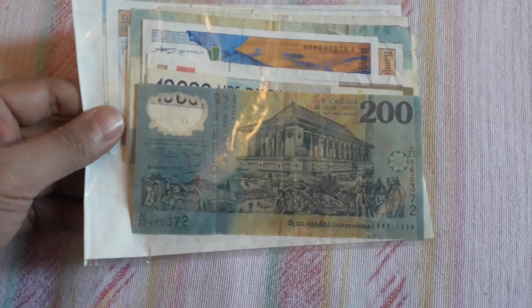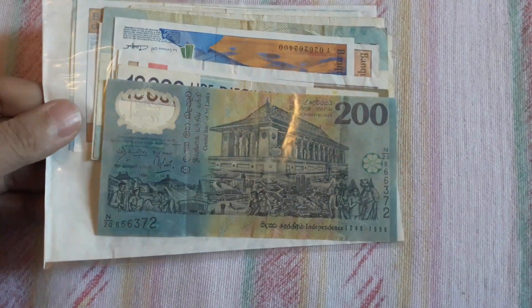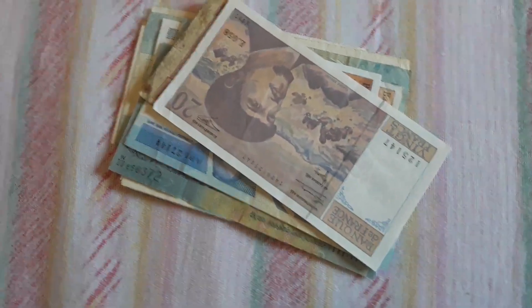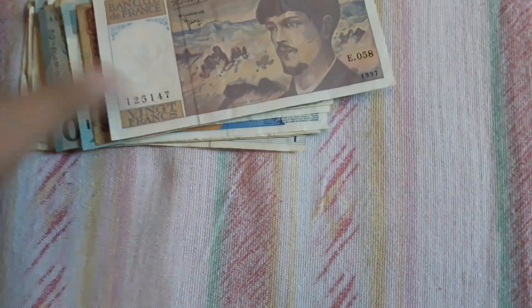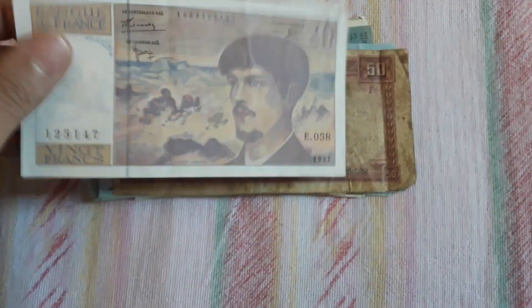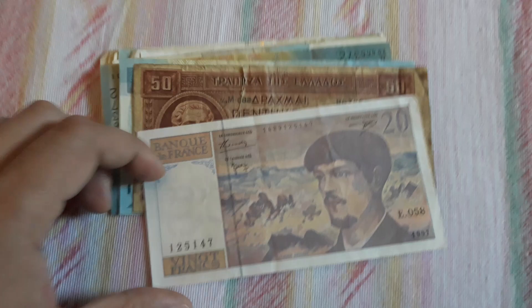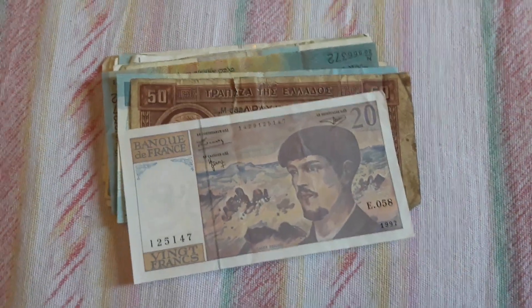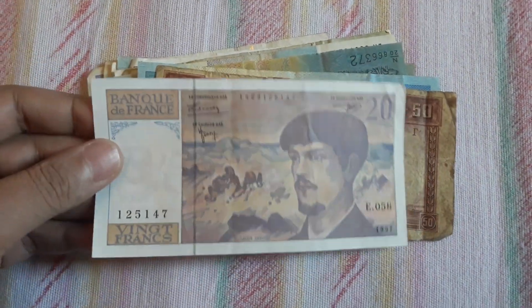My primary objective is to resell on eBay for a profit. I've seen some comments mentioning known eBay sellers that sell uncirculated banknotes, and some of you tell me I should buy from those sellers. I know them, but as I said, my primary focus is to resell on eBay. So let's begin with this batch of really cool banknotes.